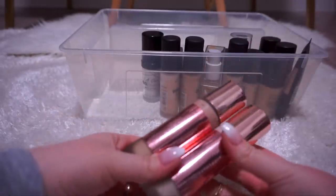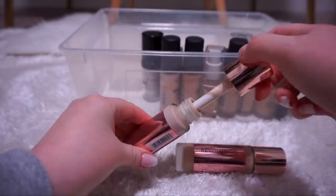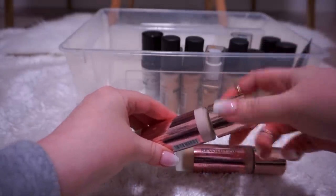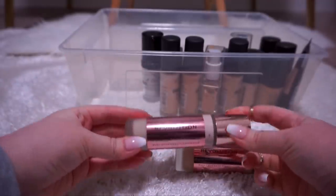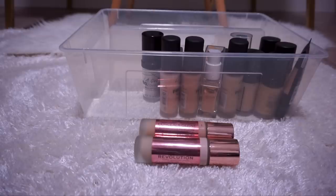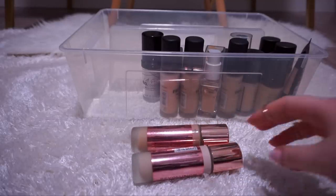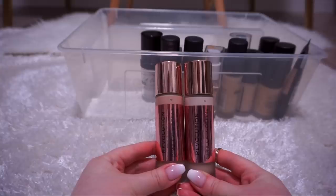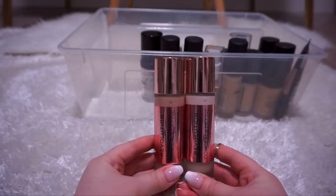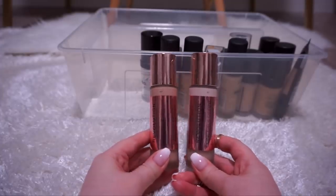I've got two of the Makeup Revolution Conceal & Define Foundations — F1 and F7. These are amazing. My only complaint is the applicator: it's so thick that it takes up a lot of room in the bottle that could be used for more product. I would prefer a pump. But this foundation is insane — you can sheer it out for lighter coverage or build it up to a really nice full coverage that doesn't look cakey and doesn't accentuate pores, fine lines, dryness, or scars. It's just such an amazing formula. I like to buff it in with a foundation brush but it also looks really nice with a beauty blender — it builds to super full coverage with a damp beauty blender. I also love the concealer version; together they're a match made in heaven.